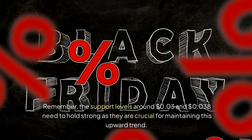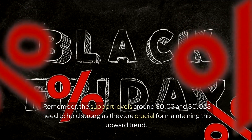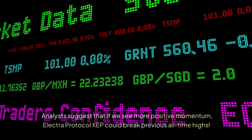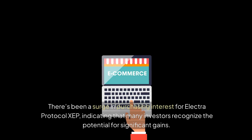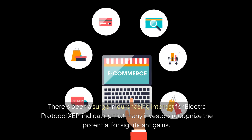The support levels around 3 cents and $0.038 need to hold strong, as they are crucial for maintaining this upward trend. Analysts suggest that if we see more positive momentum, Electra Protocol XEP could break previous all-time highs. There's been a surge in purchasing interest for Electra Protocol XEP, indicating that many investors recognize the potential for significant gains.